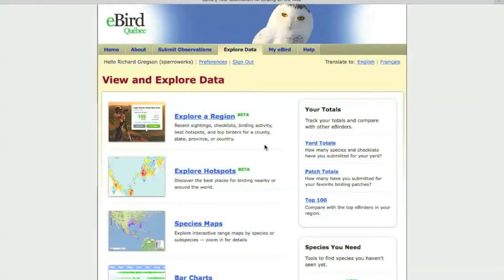Welcome to this installment of our eBird instructional film series. This time we're going to show you how to explore regions and explore hotspots — very useful tools if you're interested in a particular area.